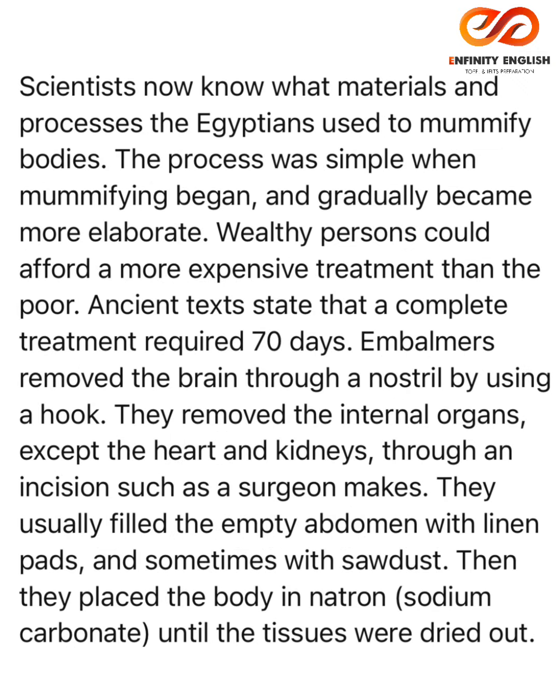Scientists now know what materials and processes the Egyptians used to mummify bodies. The process was simple when mummifying began and gradually became more elaborate. Wealthy persons could afford a more expensive treatment than the poor. Ancient texts state that a complete treatment required 70 days.